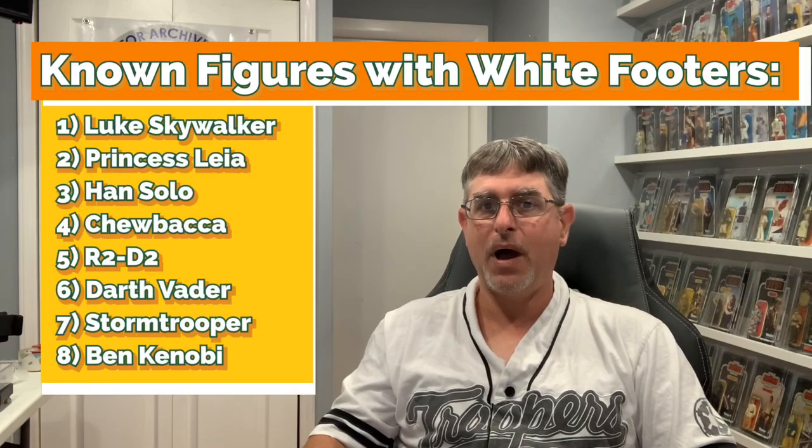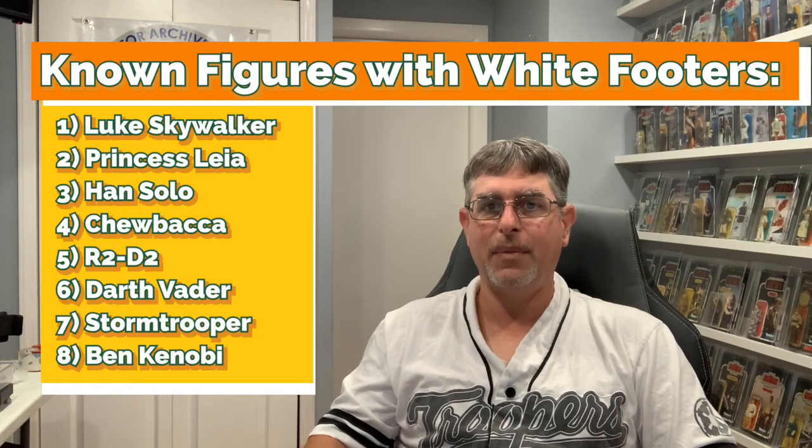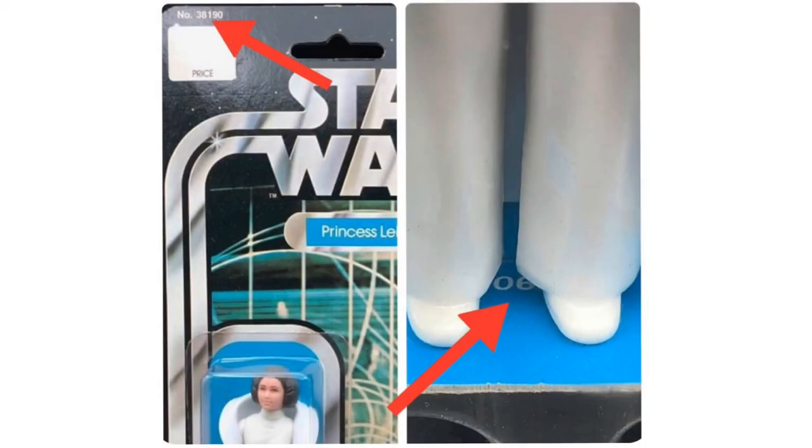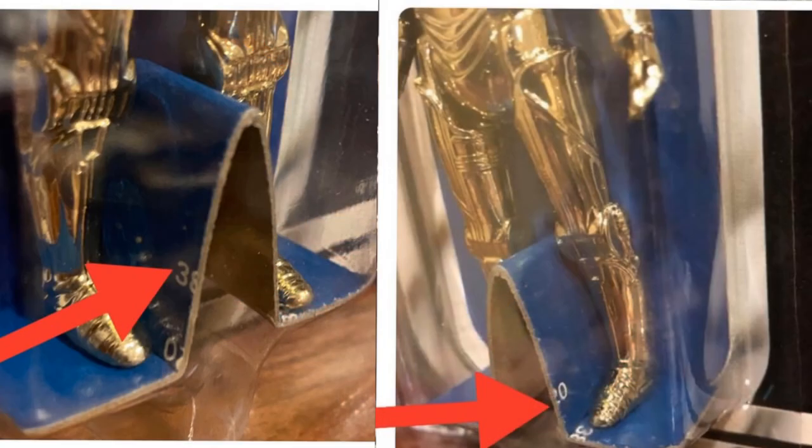To date, the following figures are known to exist on white footers: Luke, Leia, Han, Chewbacca, R2, Darth Vader, Stormtrooper, and Ben Kenobi. This edition is very scarce — I am not aware of any one person that has a complete set. The 12A skew footers are more common than the white footers, but less common than the traditional 12A. A skew footer card will have a unique SKU number that appears in the upper left-hand corner of each card, printed on the footer as well. Sometimes these are hard to see and require carefully tipping the figure upside down to see the numbers. Luke Skywalker and C-3PO have bent footers, and with them the skew is printed on the side of the footer — these are the easiest to read but the hardest to find with a skew footer.